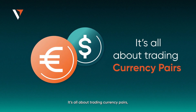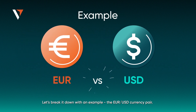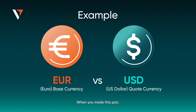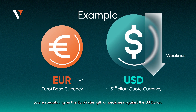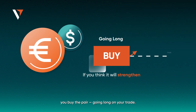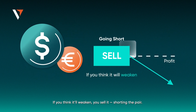But how does Forex trading actually work? It's about trading currency pairs, where each pair consists of two currencies: a base currency and a quote currency. Take the Euro-USD currency pair as an example — EUR represents the Euro and USD stands for the US dollar. When you trade this pair, you're speculating on the Euro's strength or weakness against the US dollar. If you believe the Euro will strengthen, you buy the pair, going long on the trade. If you think it'll weaken, you sell it, shorting the pair.